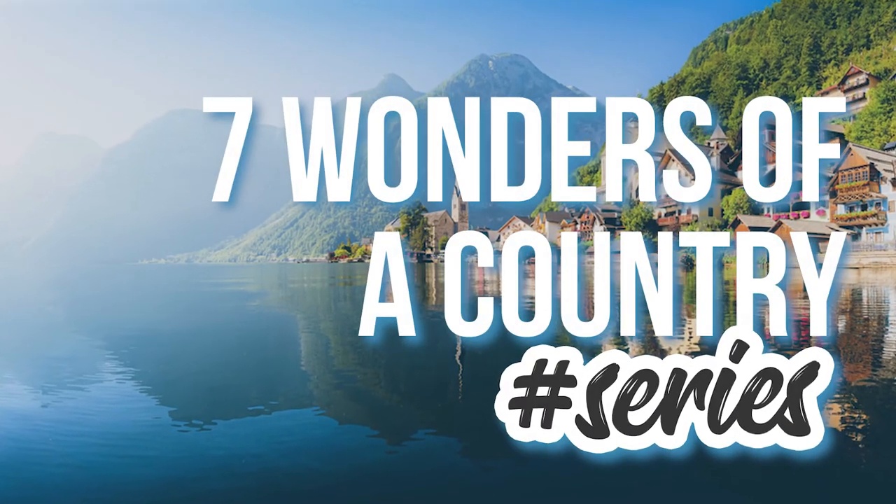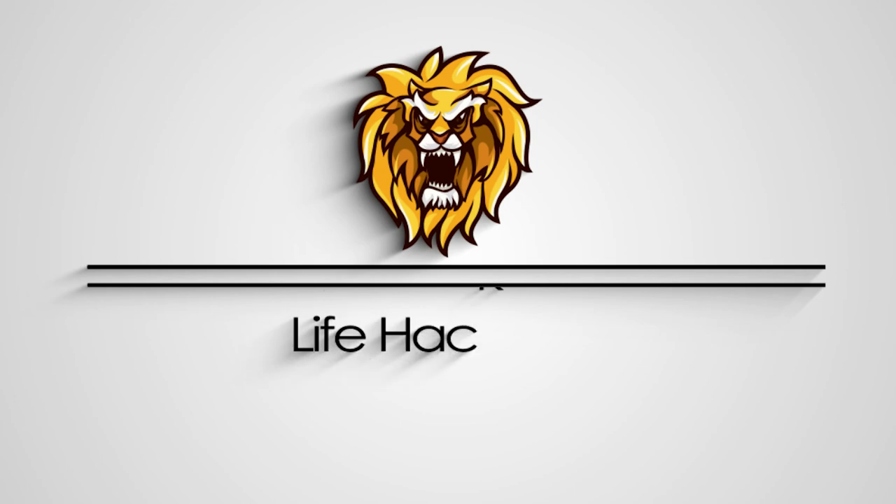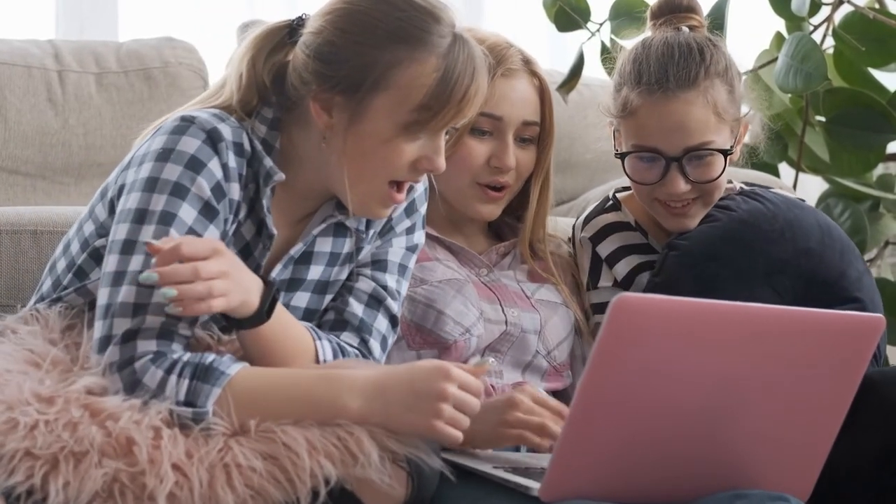Welcome to the 7 Wonders of a Country Series. This is the Life Hack Lion, the channel that provides you amazing life hacks and interesting facts. Make sure to watch this video till the end because you don't want to miss the gem of Austria.